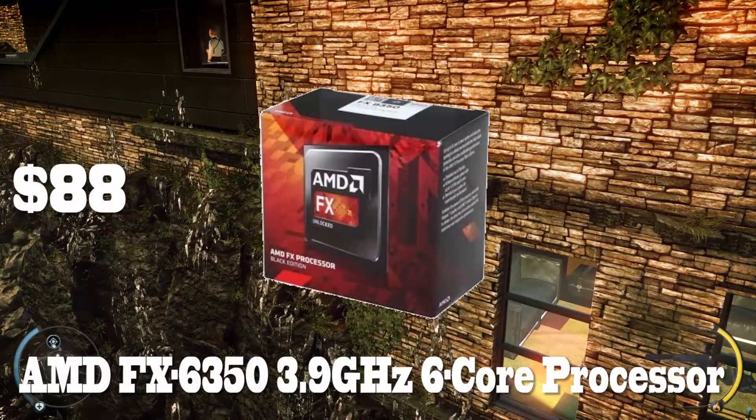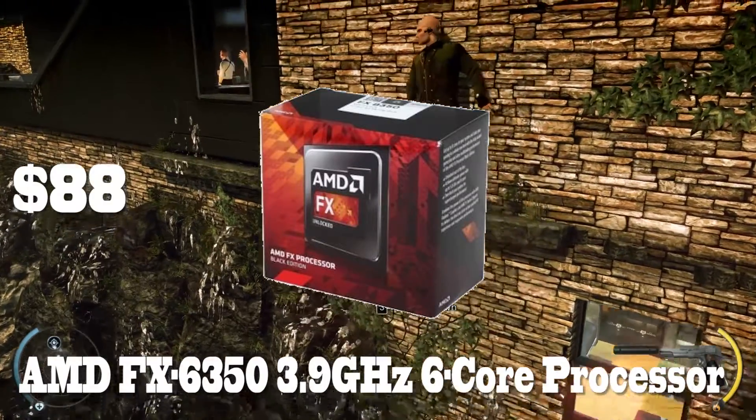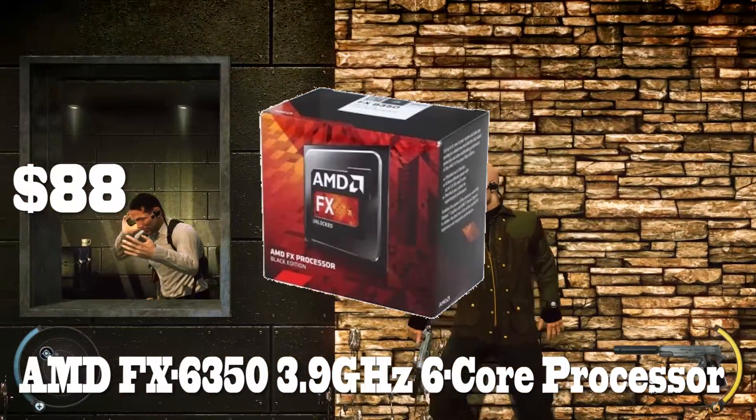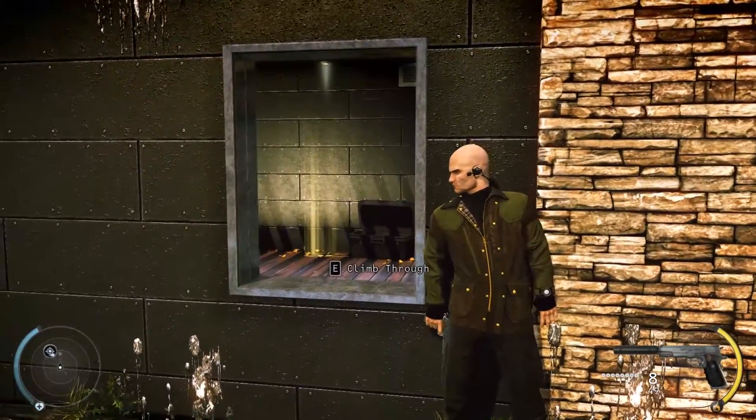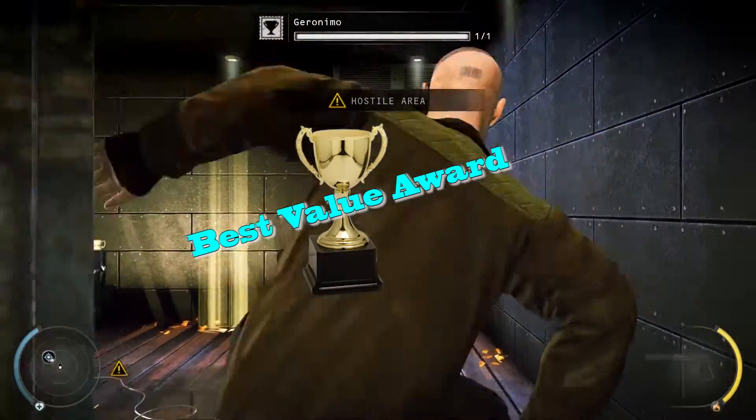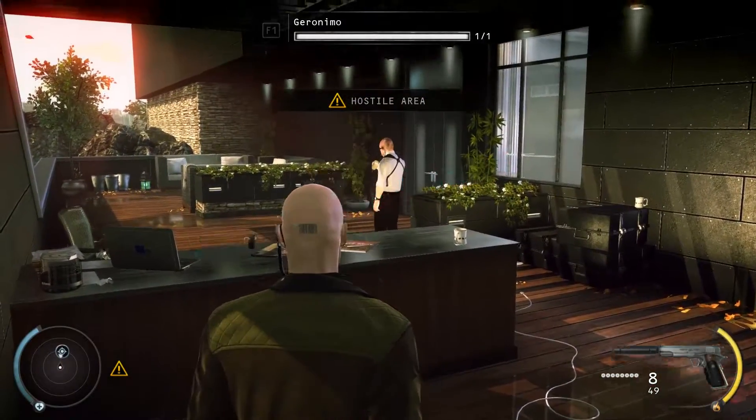Up next, we have the AMD FX 6350 3.9GHz 6-core processor for only $88 right now on Newegg. This is a great CPU at a really good price, and it gets our best value award, as it's great for gaming and pairs well with an NVIDIA GTX 970.